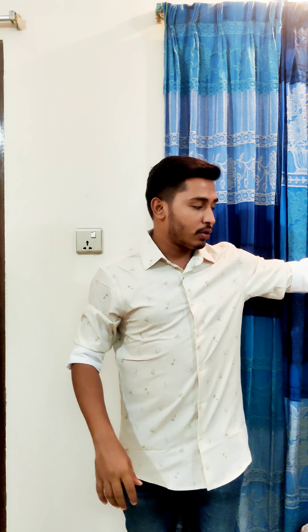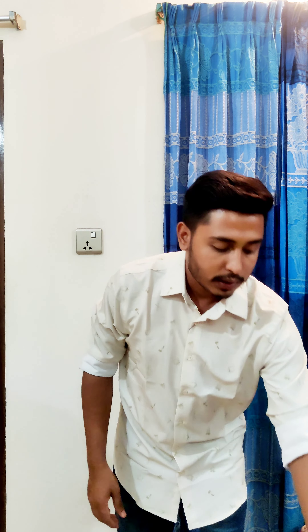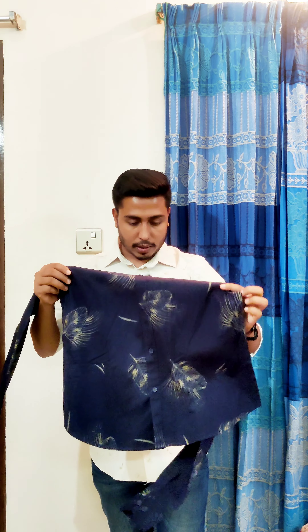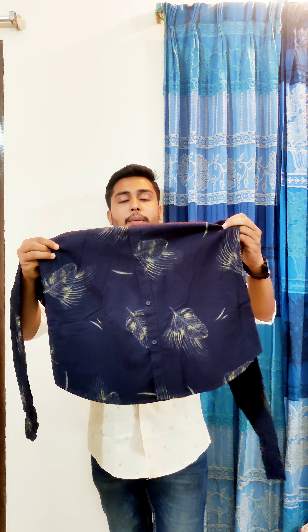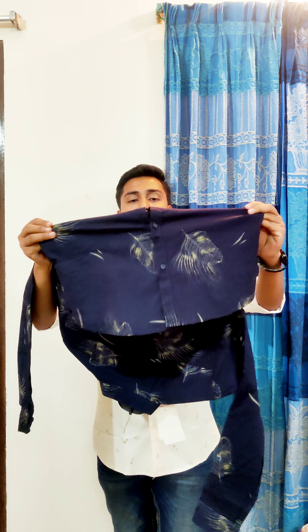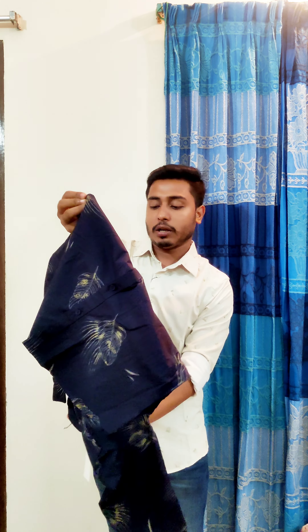It looks really cool. We will see the short delivery. The fabric is very stretchable. The quality of the fabric is very comfortable. It is a very smooth type of fabric.